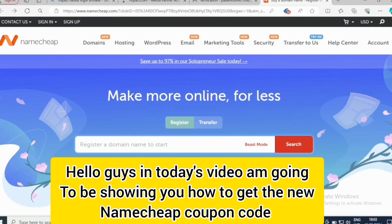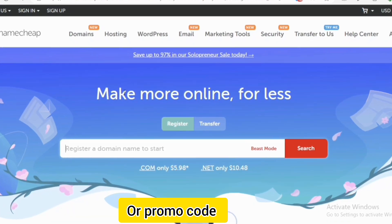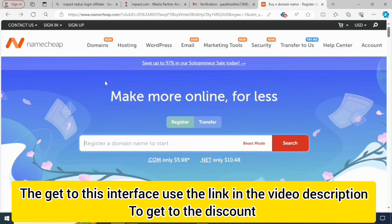Hello guys, in today's video I'm going to be showing you how to get the new Namecheap coupon code or promo code. To get to this interface, use the link in the video description to get the discount.